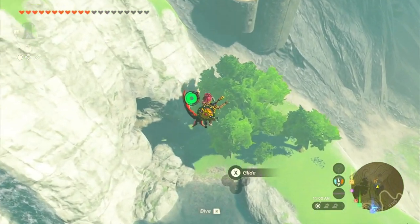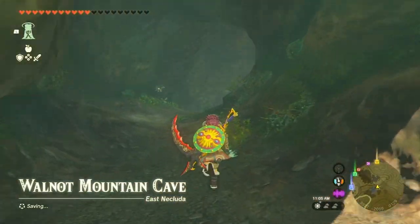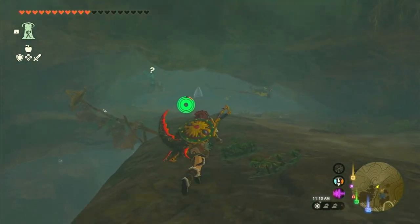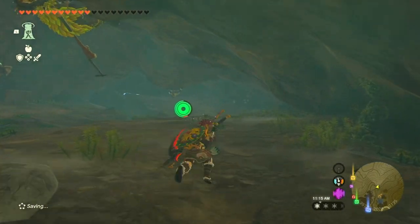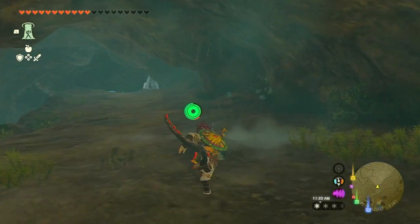Our next stop is Walnut Mountain Cave, where the Barbarian Leg Wraps can be found. Located east of Hatano Village, past the Hatano Ancient Tech Lab, the entrance to the cave is next to a small lake south of Retsam Forest. Prepare yourself, as this cave is filled with challenging enemies like bokoblins, ice keese, and ice like-likes. It's advisable to have decent gear or use caution during your journey.